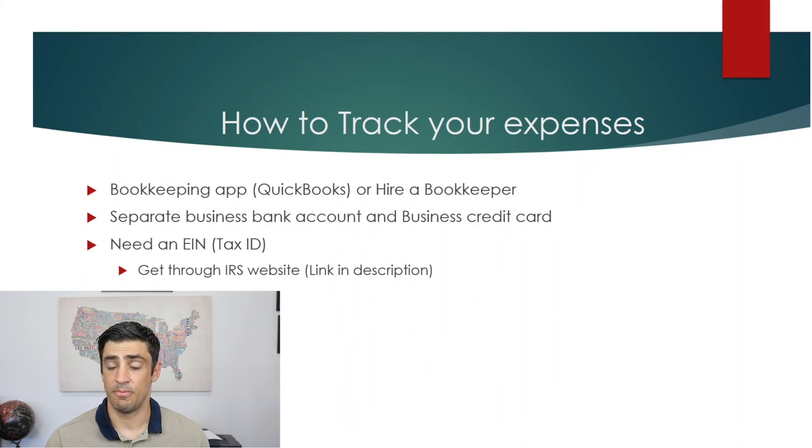Before you actually get the business bank account, you would need to get a tax ID. Sometimes you can get a business bank account if you're a sole proprietor with just your social, depending on the business, but most people would get a tax ID and then use that to open the business bank account.